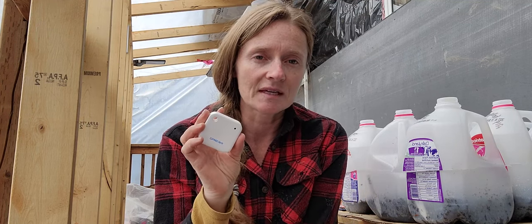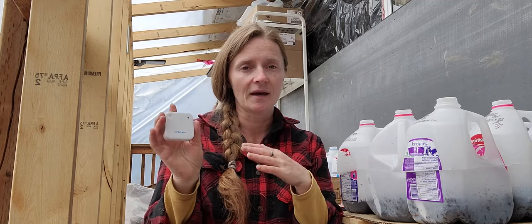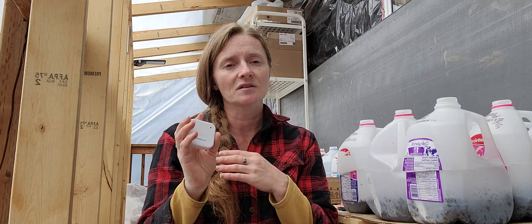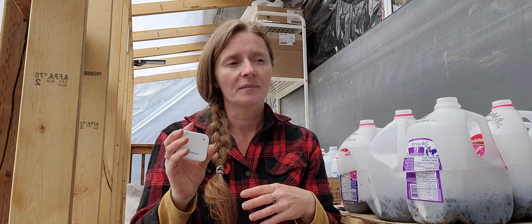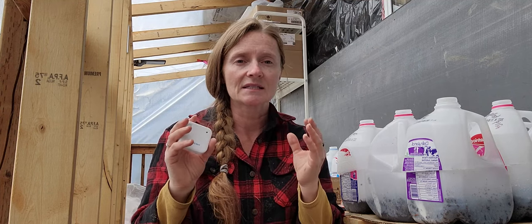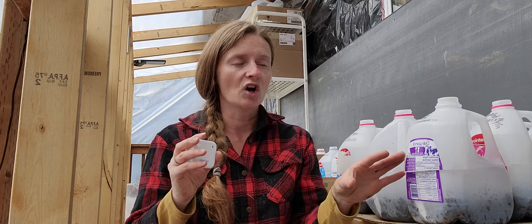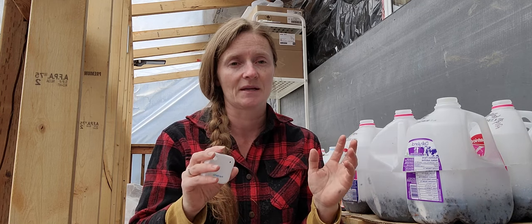The beauty of this Inkbird is that it's Bluetooth and it gives me a minimum and a maximum. It gives us our average temperature days. I can look back two weeks. It tells me hour by hour so I can see what is the coldest time in my seeding house, so that I know when my seedlings shouldn't be in here or if I have to heat the space at all.